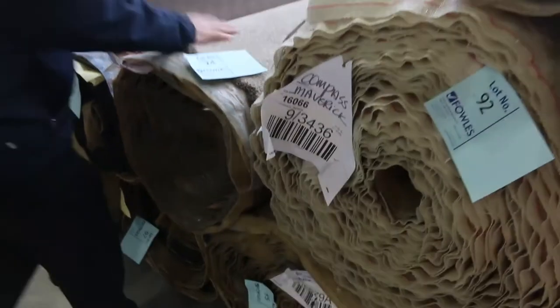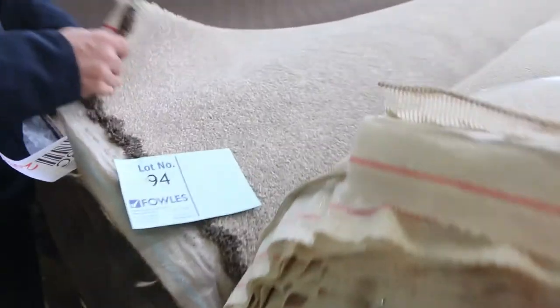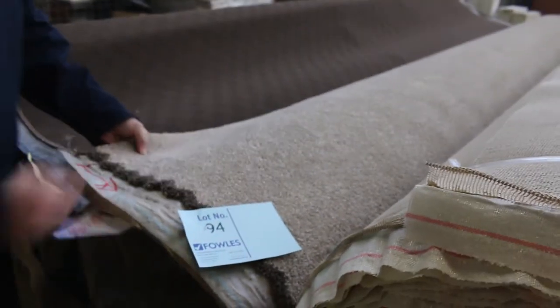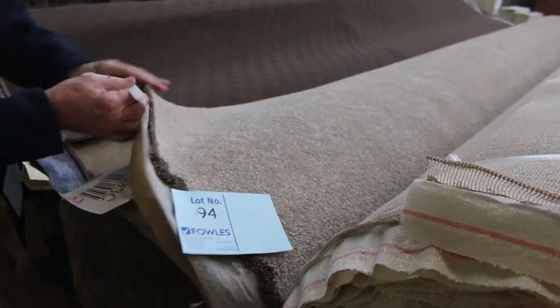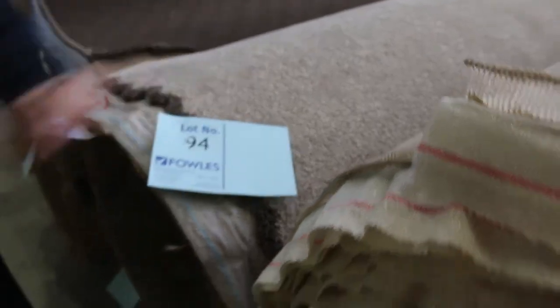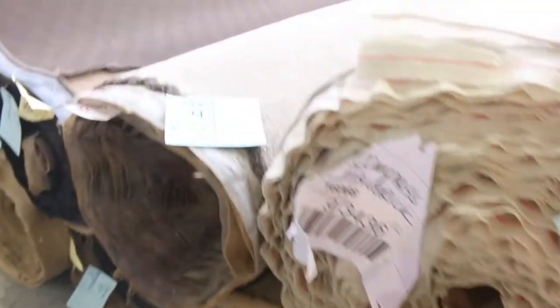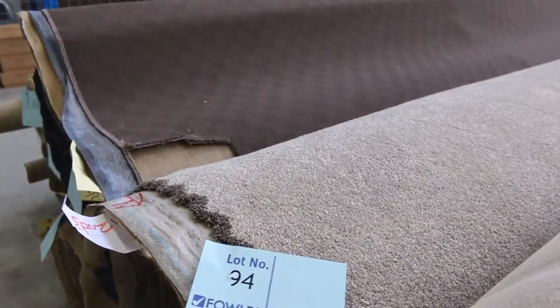Lot numbers 94 and 95 — this is a good-looking carpet. It's a solution-dyed nylon twist pile, 60oz, normally retails around $150 to $160 a metre; really nice thick pile this one. Lot number 94 is 15.1 metres and lot number 95 is 23.5 metres, so it gives you the option to buy either one or both. I reckon around about $50 to $60 a metre, so you're saving yourself close to $100.